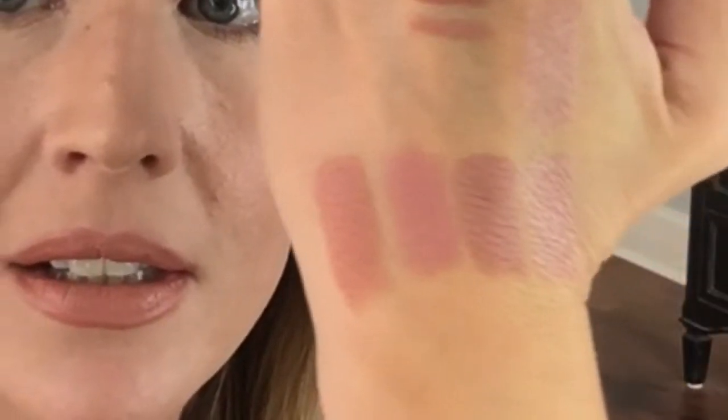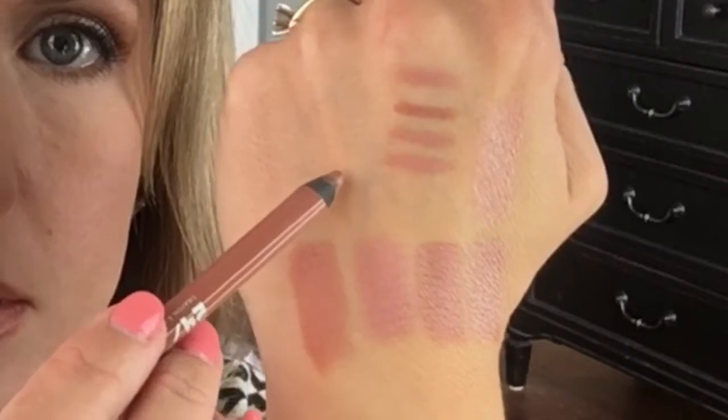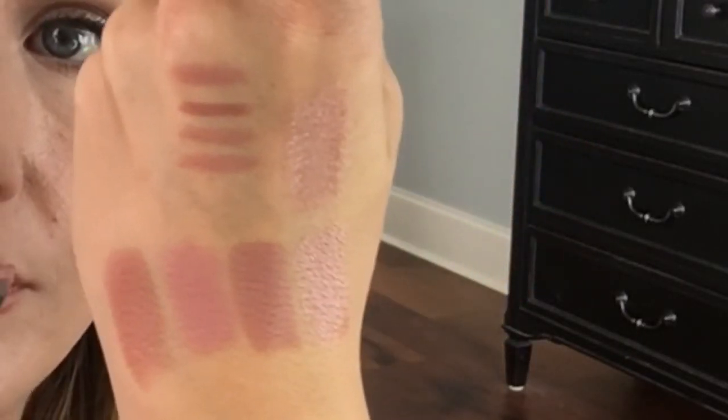Now I have on Urban Decay Vice Cream Formula in Insanity. This is your typical orangey-brown. It's very creamy, very nice. It's not too orangey, it's not too brown — it's just not too, too anything. It just glides on beautifully. There it is, and I have it on over Insanity Liner. It looks really nice for just kind of an orangey-brown look.